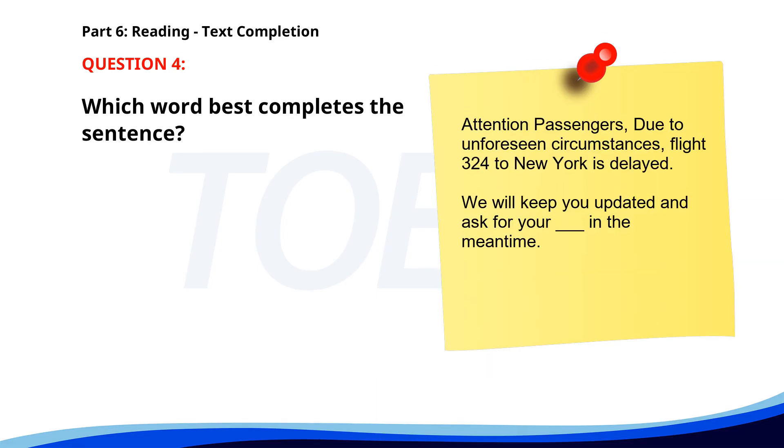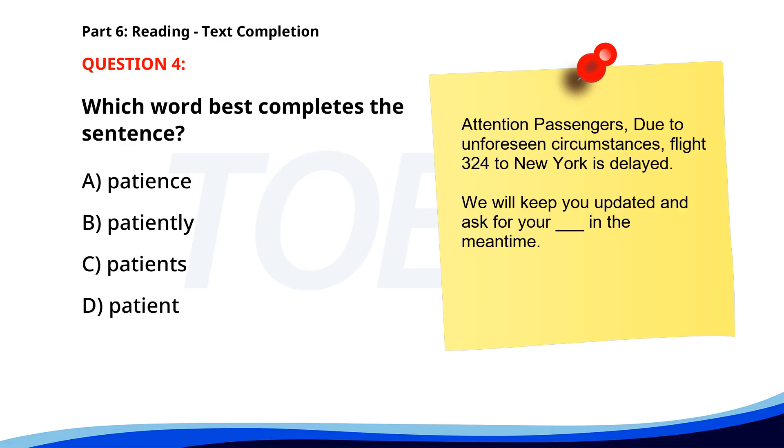Number 4. Attention passengers. Due to unforeseen circumstances, flight 324 to New York is delayed. We will keep you updated and ask for your ___ in the meantime. A. Patience. B. Patiently. C. Patience. The correct answer is A. Patience.